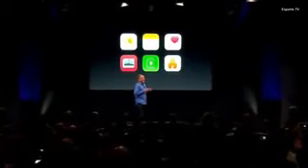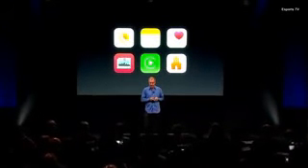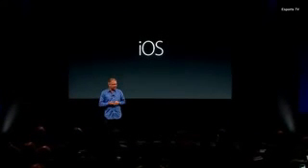So that's just some of the highlights of iOS 9.3. We think it's turned out really great, and it's going to make the best mobile experience even better. And it's available as a free update for all of you today.